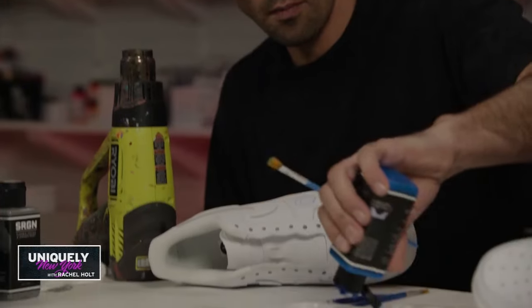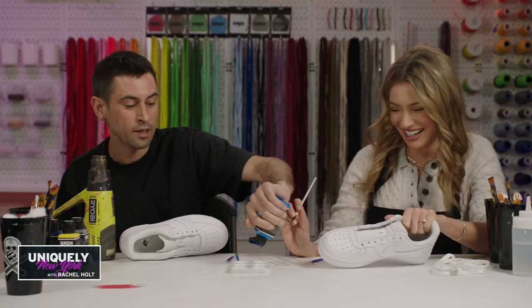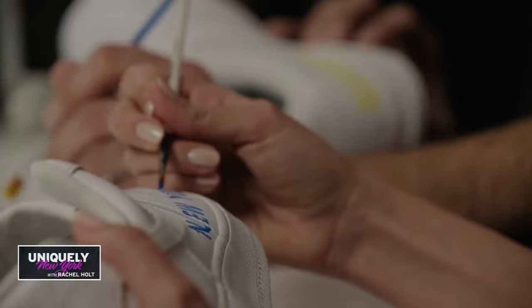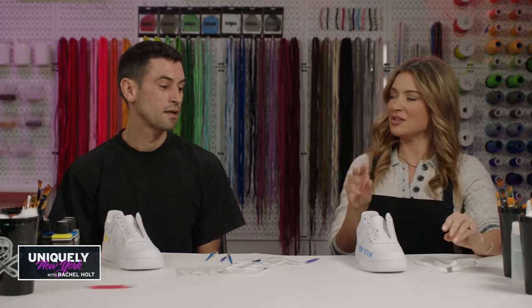Now that we have our stencils, we are going to paint it in. Does that erasing tool work for the paint too? It does not. But you'll be happy it doesn't on a rainy day. This is obviously the rushed version here.